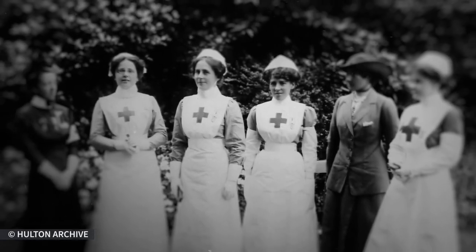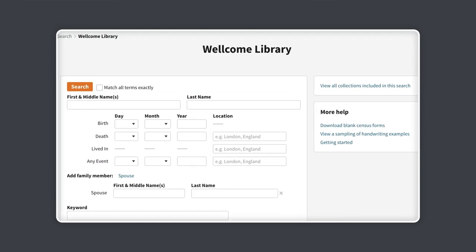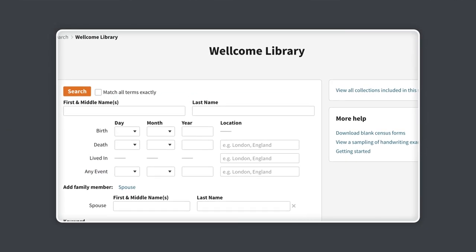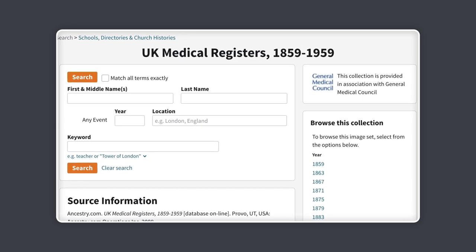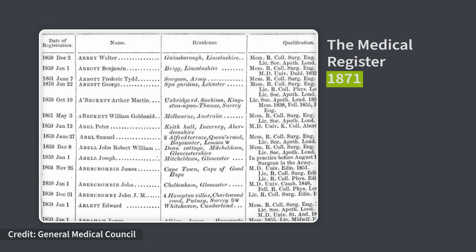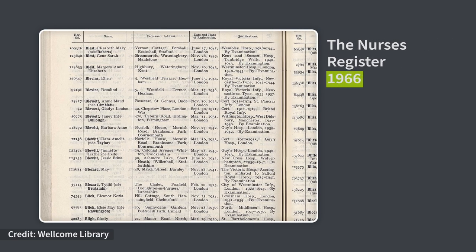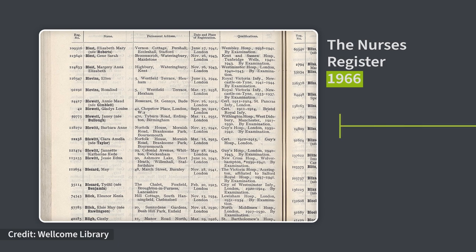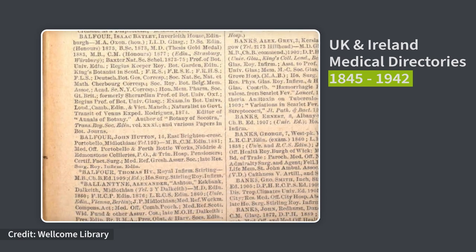For example, if you find a doctor or nurse in your family, then a great place to explore is the Wellcome Library, containing a number of our medical records. Here, you can explore registers and applications, and uncover details like when a nurse registered and place and date of qualification, or lists of practicing and retired doctors, including places of training and places of work.